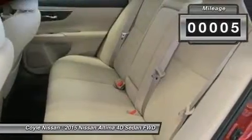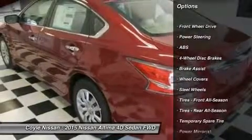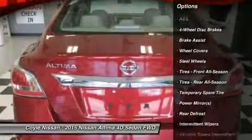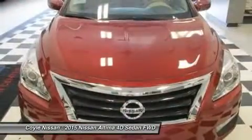This vehicle has less than 100 miles. Here are some of this vehicle's great options: stability control, steering wheel audio controls, anti-lock braking system, traction control, air conditioning, power steering, driver airbag, adjustable steering wheel, keyless entry, four-wheel disc brakes.